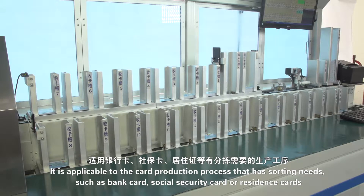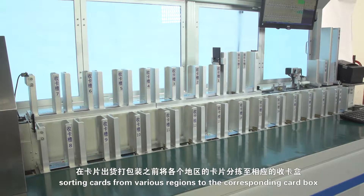It is applicable to the cart production process that has sorting needs, such as bank cards, social security cards, or resistance cards. Sorting carts from various regions to the corresponding cart box.